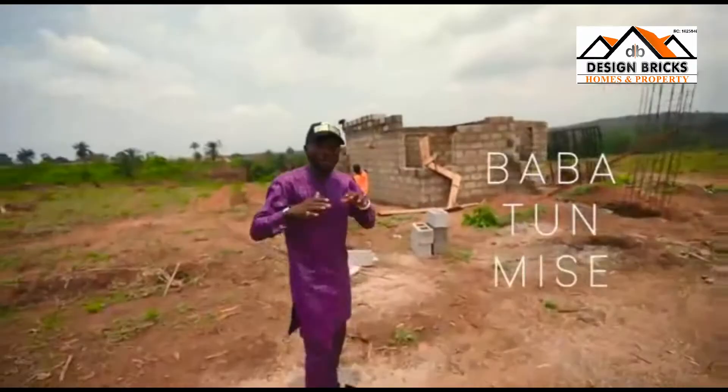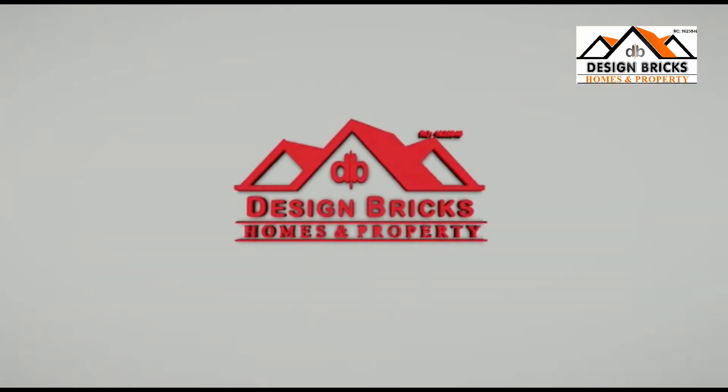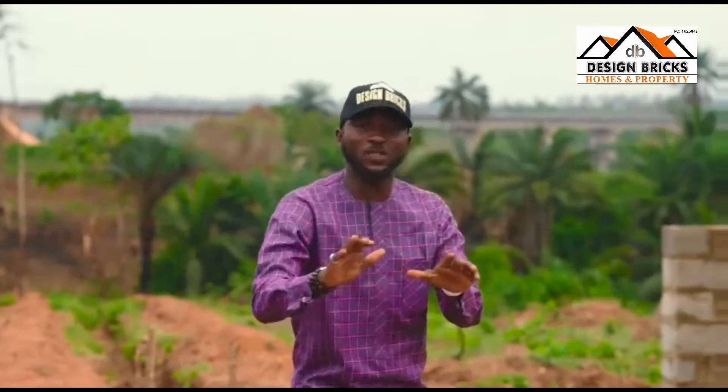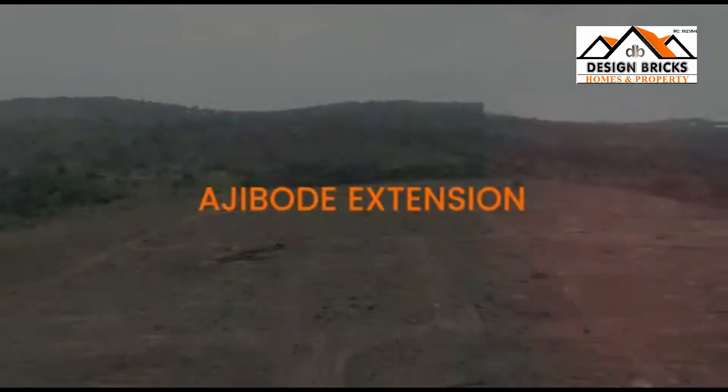Hello there! My name is Babatou Meche and I'm representing Design Bricks Homes and Properties as you can see. Guess what? I am live here at our Royal Gardens Estate at Ajibode Extension.